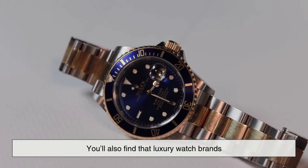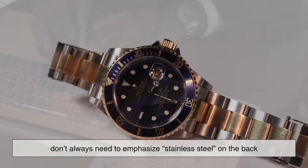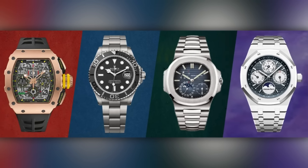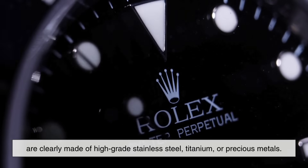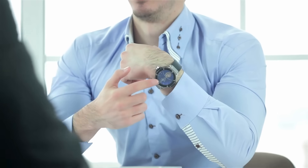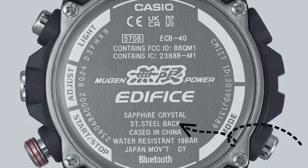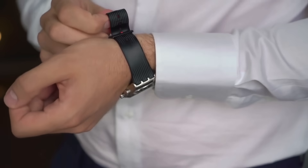Interestingly, you'll also find that luxury watch brands don't always need to emphasize stainless steel on the back, because it's already assumed or stated elsewhere. In fact, many premium watches don't even include that label because their entire cases, straps, or bracelets are clearly made of high-grade stainless steel, titanium, or precious metals. On the flip side, for brands trying to assure the buyer of durability without stating the full composition of the watch, marking the back as stainless steel is a quick and effective way to communicate at least some level of quality assurance.